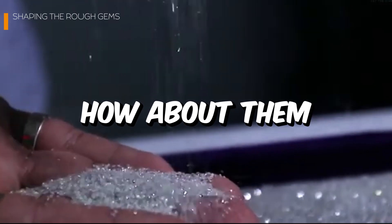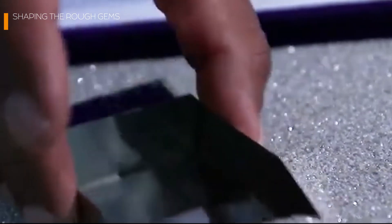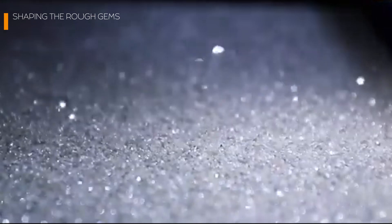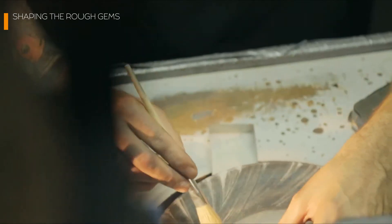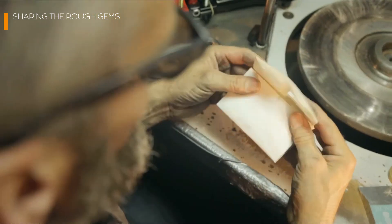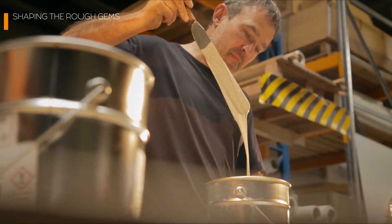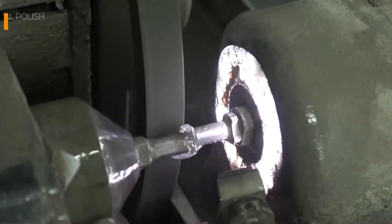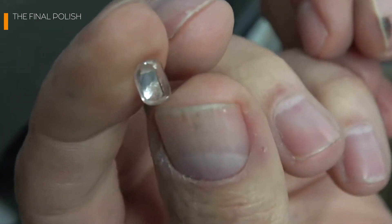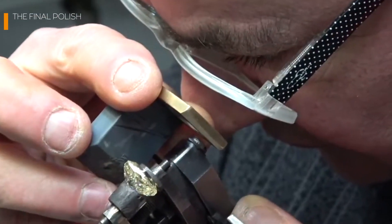Around 50% of a diamond's original weight is lost during cutting. But don't worry — that diamond dust doesn't just vanish into thin air. It's collected and repurposed for industrial uses like high-performance drills and precision blades. Even in dust form, diamonds are in high demand. Now that we've shaped the rough gems, it's time for the ultimate glow up. Polishing a diamond is like choreographing a dance for light itself.